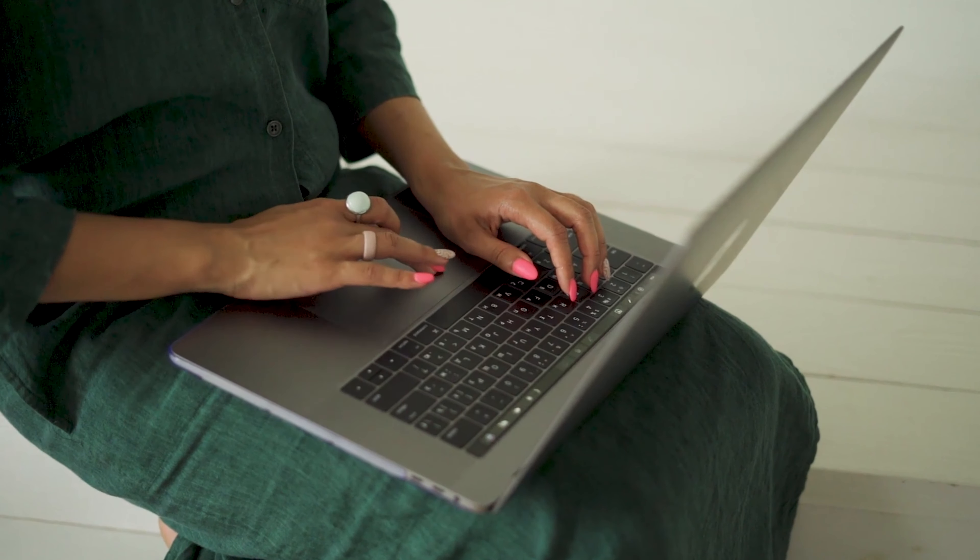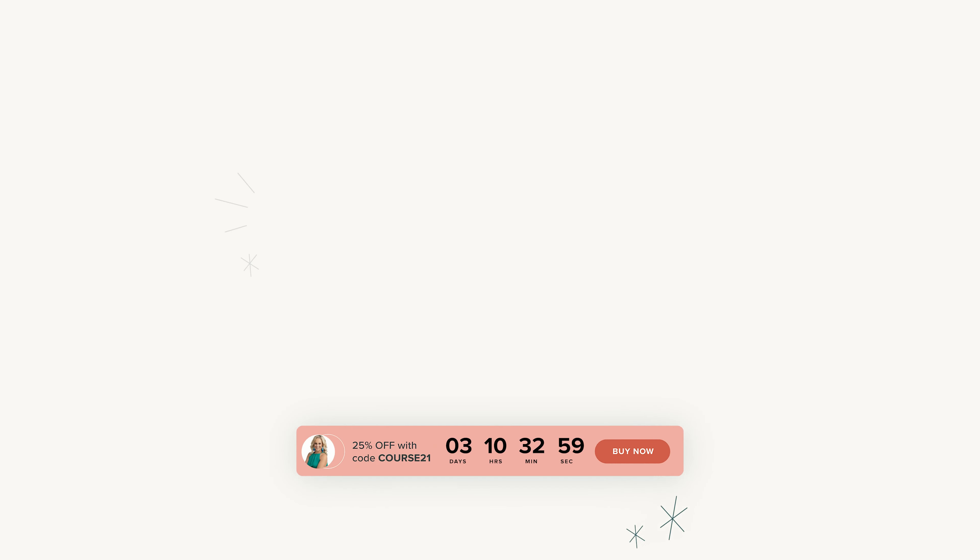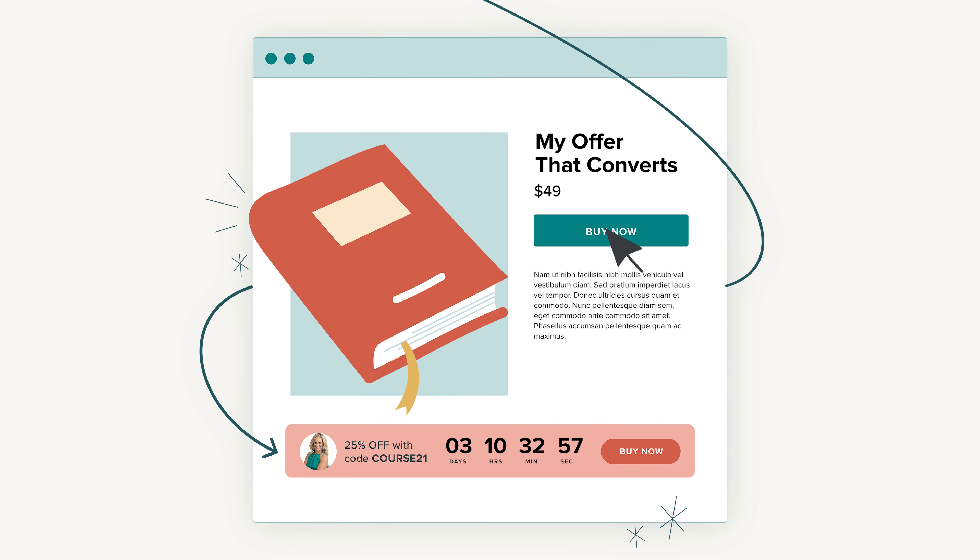Have you ever wondered why some entrepreneurs scale, but others struggle to grow? Why do some businesses grow quickly, but others hardly grow at all? The answer? It's all about the offer. If you want more buyers, you need an offer that converts.